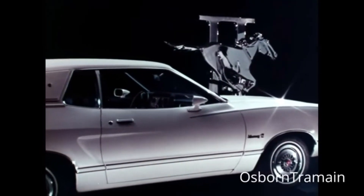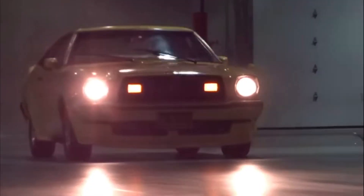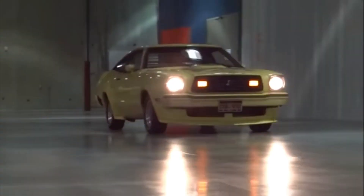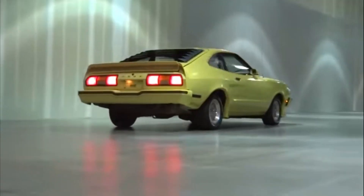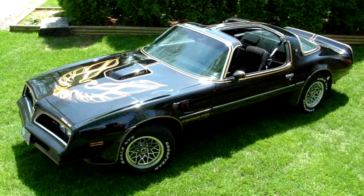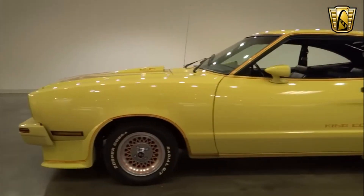Don't ever get the base model Mustang II. Just get the 1978 — this was the limited edition version, only 4,313 made. This is the King Cobra. Basically it's a miniature smoking abandoned car or a bootleg Batmobile. It just doesn't stop. The promotion on this car was crazy. Check out this old-school commercial.